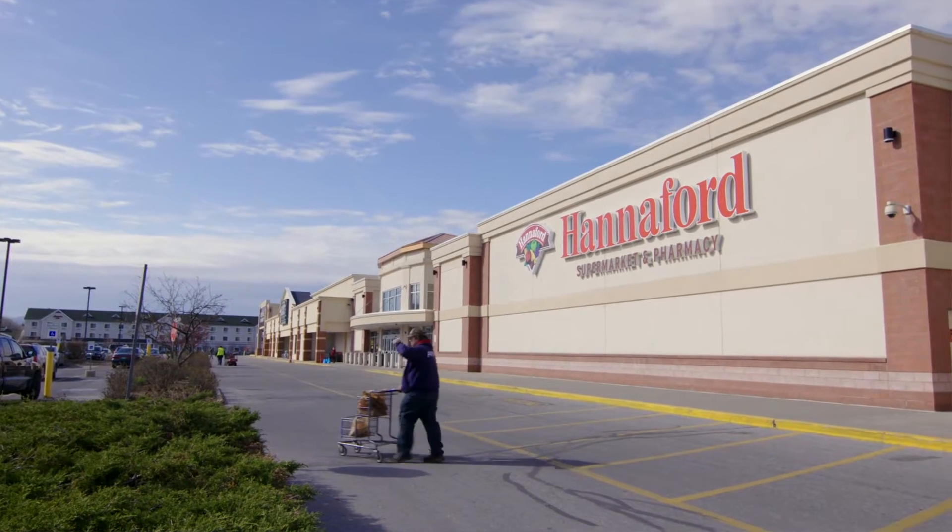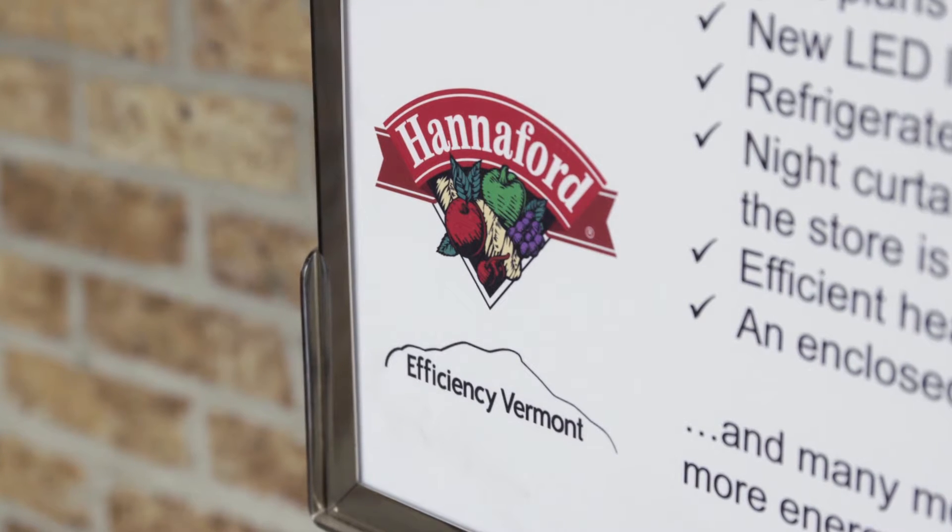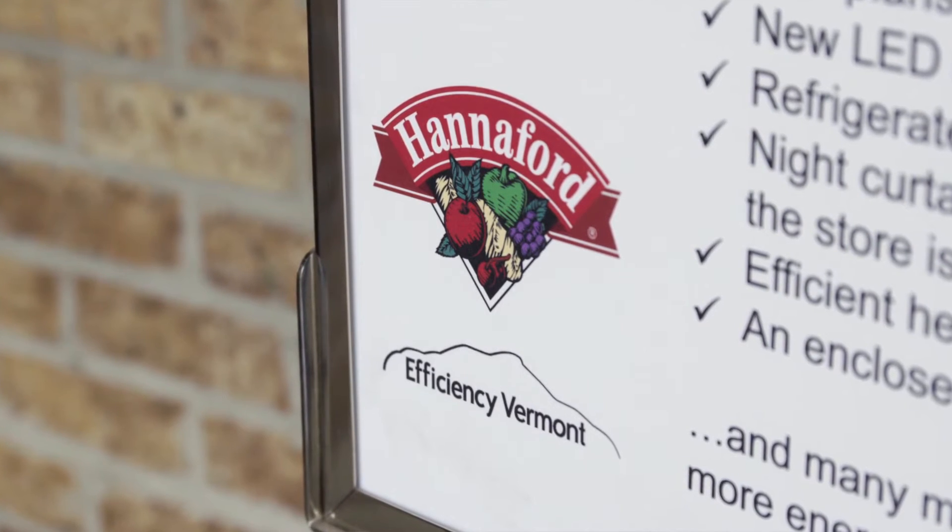Hannaford is a supermarket chain in the Northeast. We have about 188 stores currently. Efficiency Vermont is Vermont's statewide energy efficiency utility. One of the most engaged customers is Hannaford, primarily because their structure is really set up to support efficiency projects.